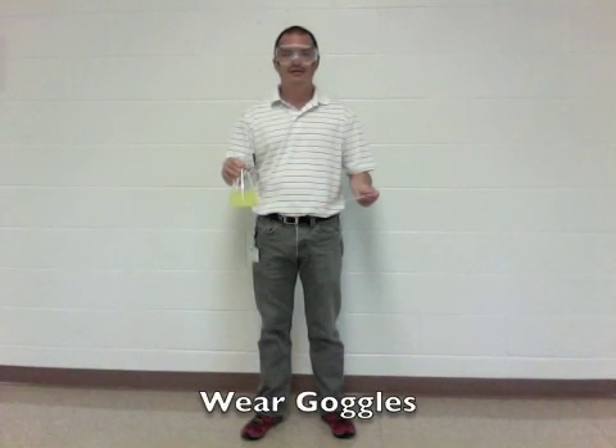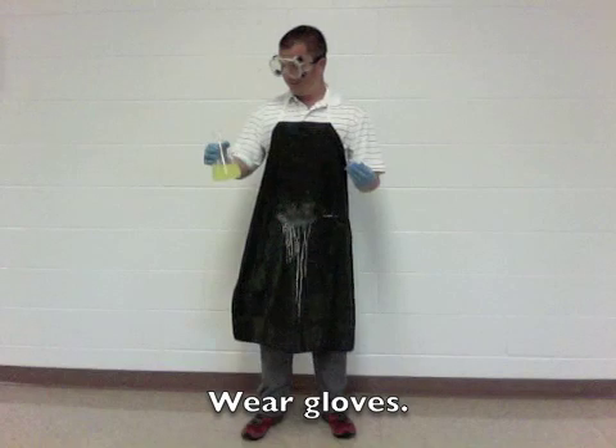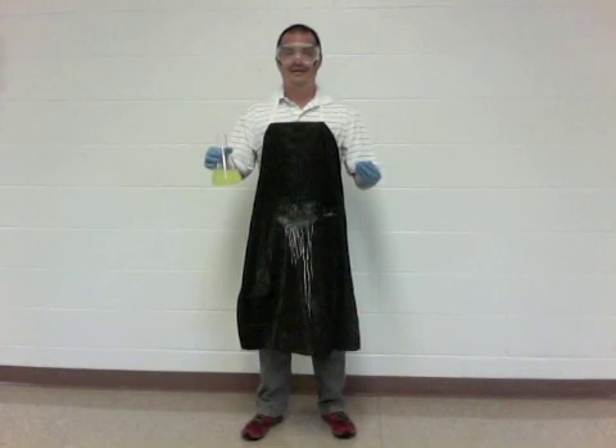You are supposed to wear goggles whenever you are heating or mixing chemicals. You need an apron whenever there is a risk of splashing chemicals on your clothes. You also sometimes need gloves if you are handling chemicals that are volatile or can irritate your skin. You need an apron.